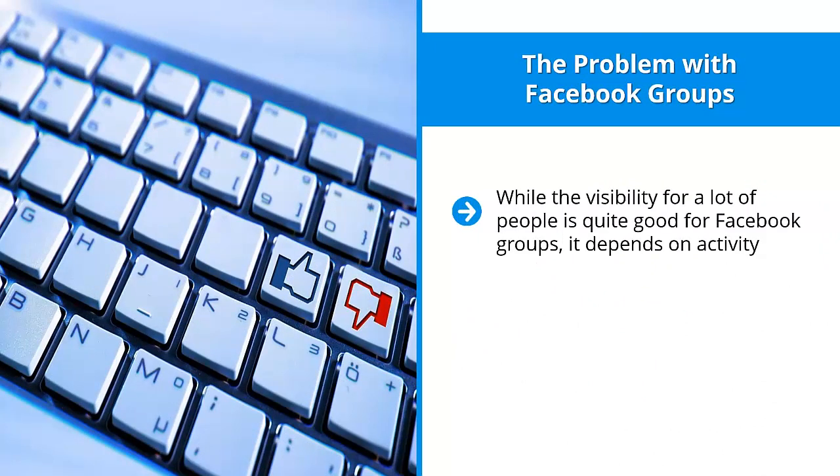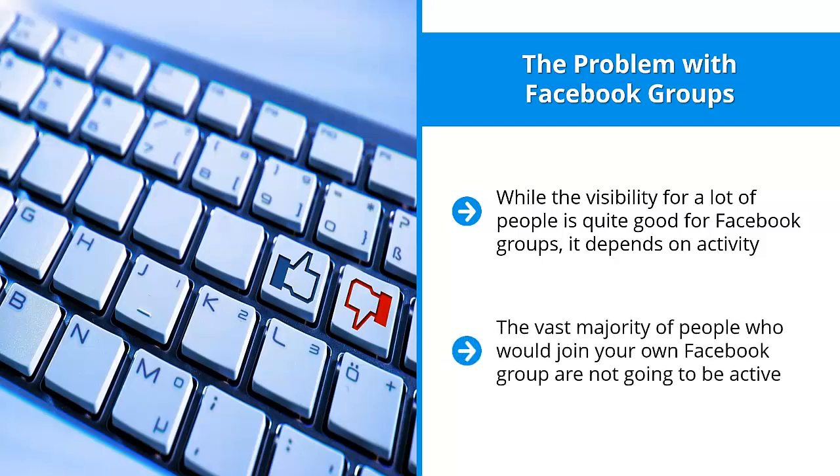The problem with Facebook groups is that while visibility can be quite good, it depends on activity. If an individual group member is not very active — maybe they aren't liking or commenting — they're not going to get as many notifications as somebody who is active. This is a big drawback, because the vast majority of people who join your Facebook group are not going to be active. They're just there to read information and check out what you have to offer.